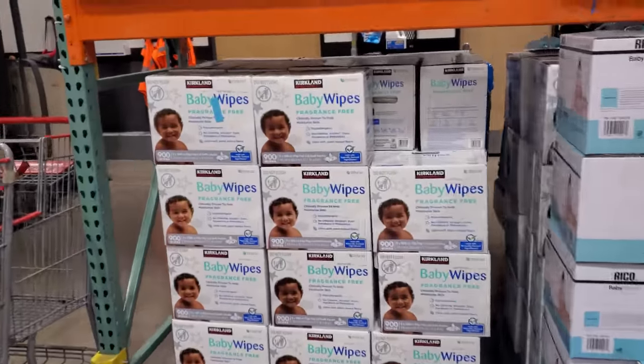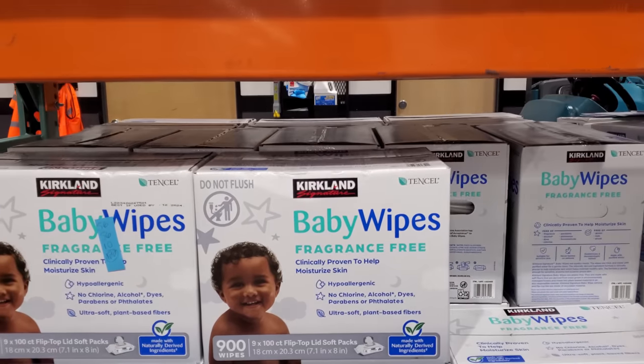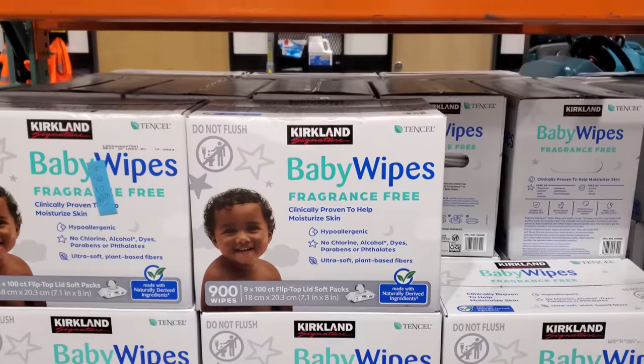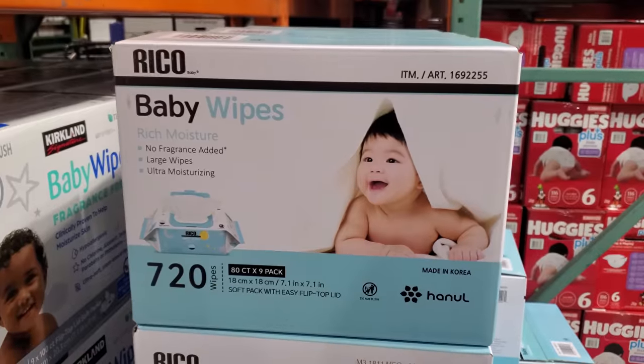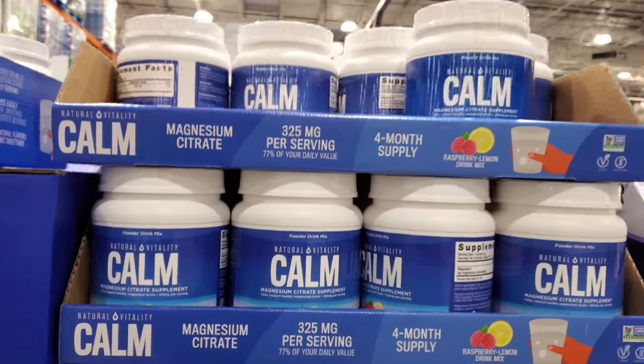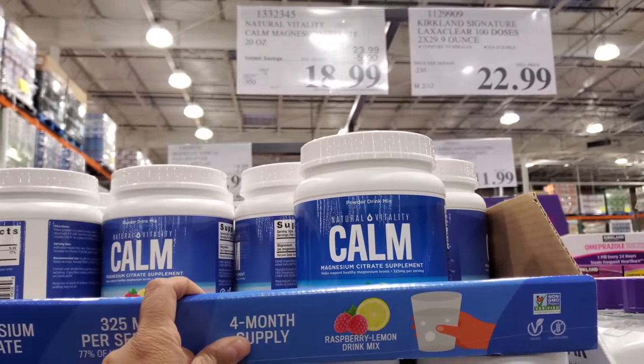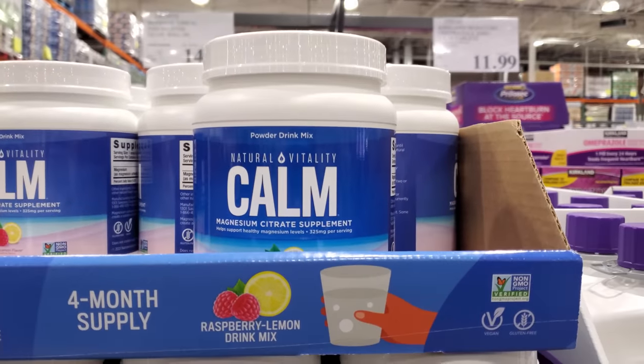I found the baby wipes! The fragrance-free baby wipes are 20.99 and you get 900 in the pack. Another option is 17 dollars for 720 wipes. This one is 18.99, ends on February 19th, and your limit is 15.